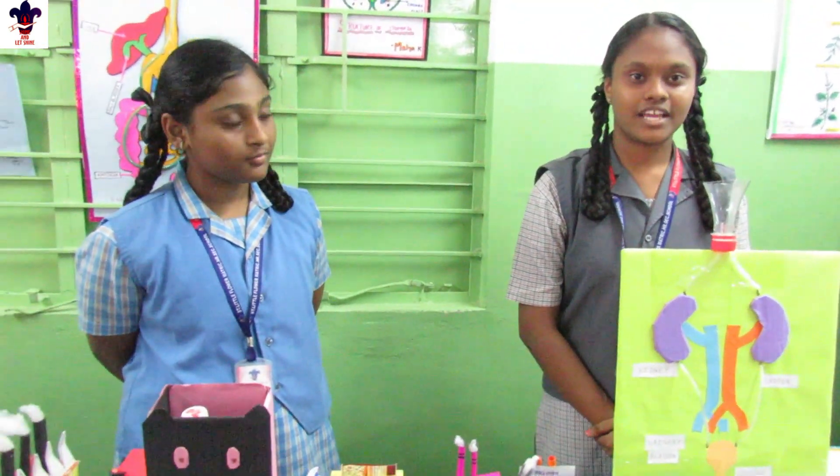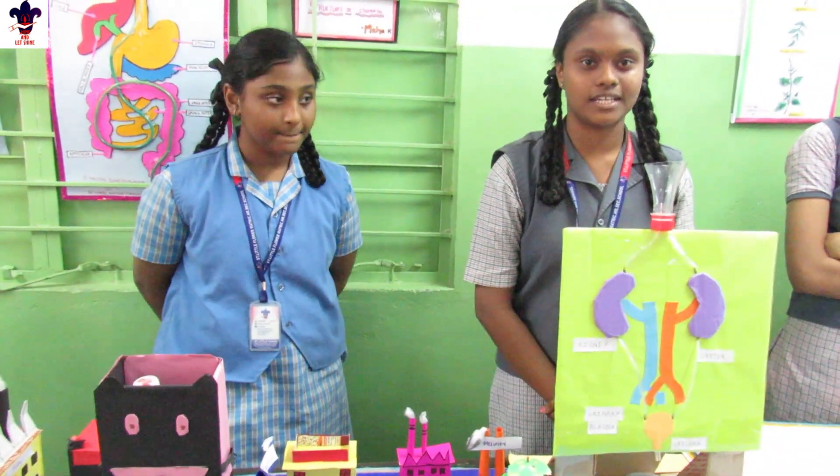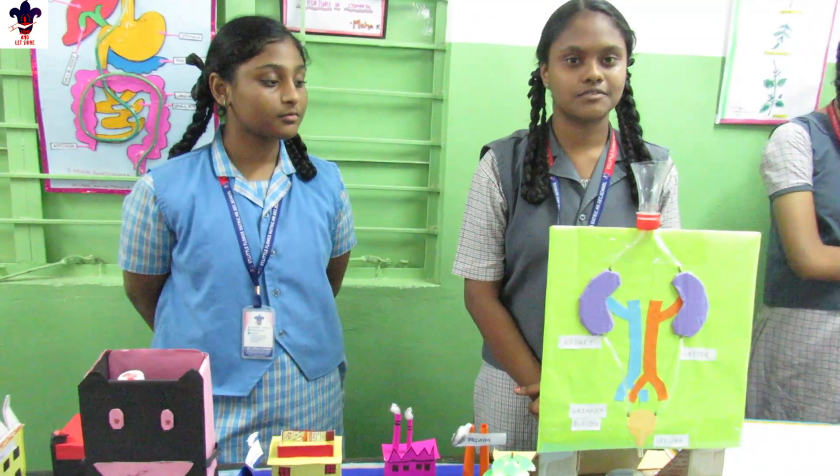My project is the kidney, and I am going to explain it. The kidney helps us in body cleansing. It will clean waste from the body. It helps in the water regulation of our body, and waste comes out through the urine.